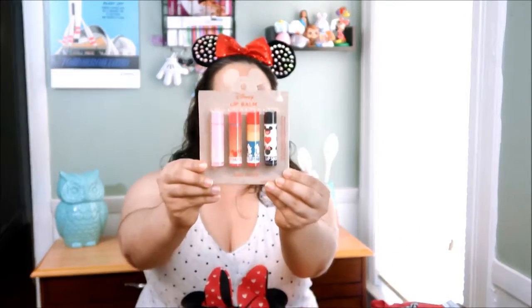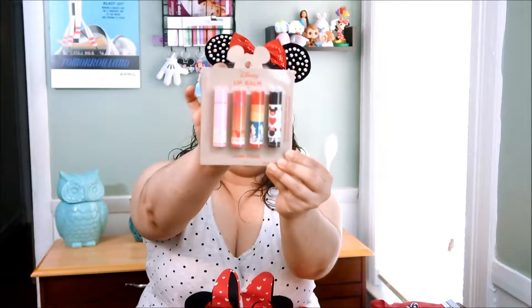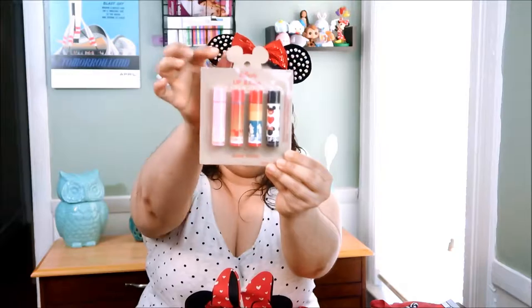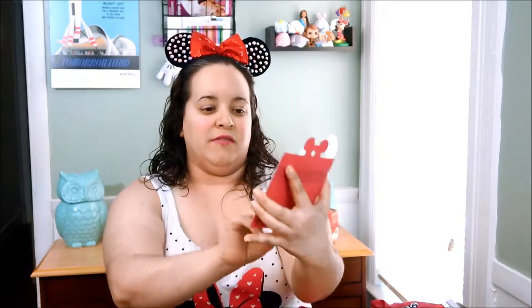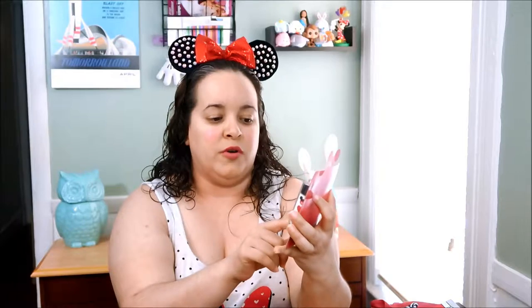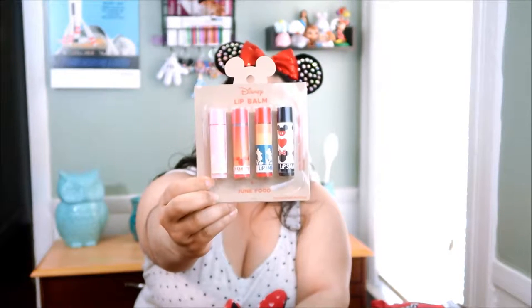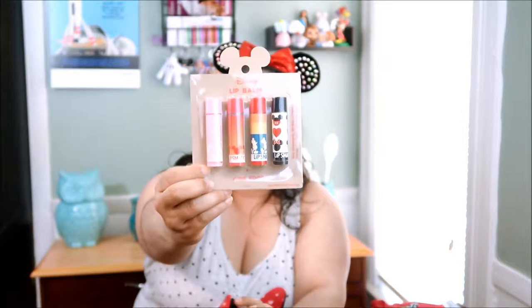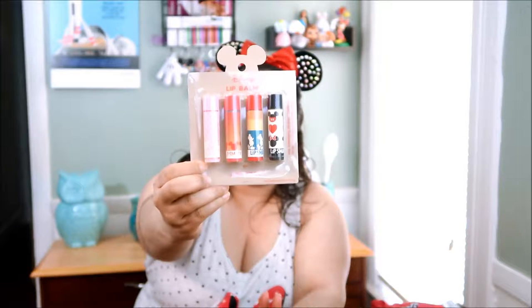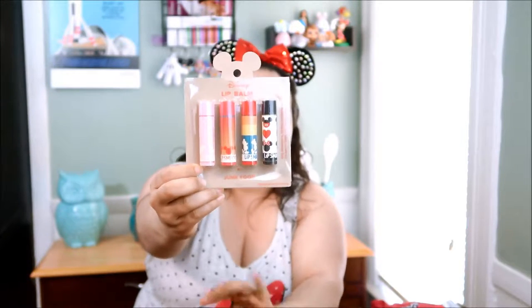Let me start off with this cute lip balm. Look at the packaging — it's a Lip Smacker and I love it! It has all types; the pink one has more of a mini feel, and all of these are so cool.